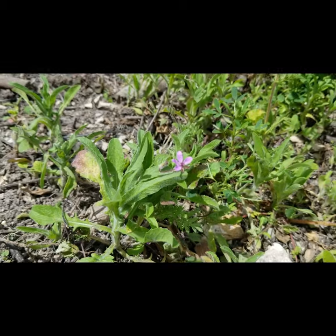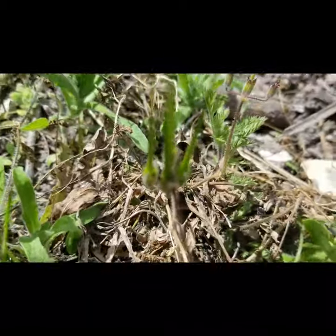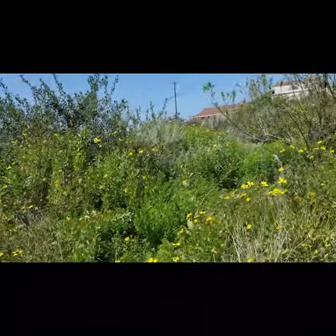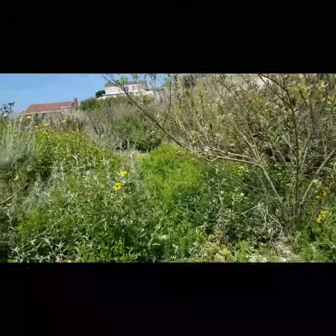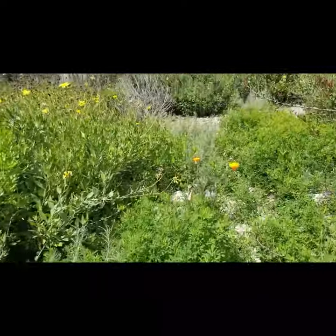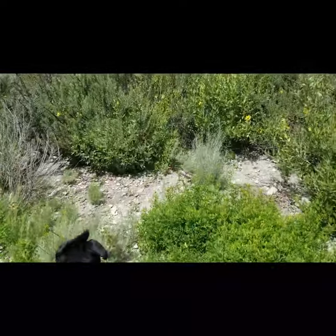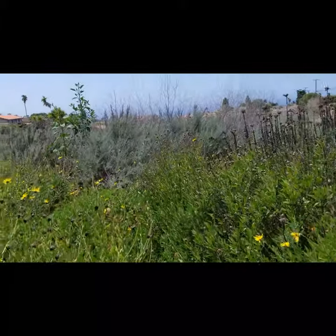The weed that's common here is the storksbill. It's called storksbill because when it matures, these look like little storksbills, like the bird. Now I'm going to walk you guys back to the last section which actually needs the most work. The first two sections we can focus more on haloing and getting the remainder of the weeds. The one back here, as I'm walking along all these clovers, is actually struggling because there are fields and fields of black mustard.